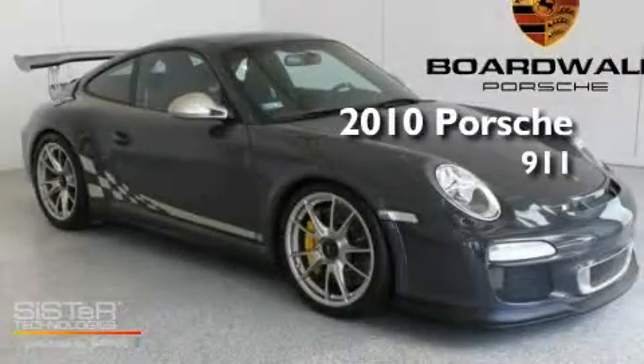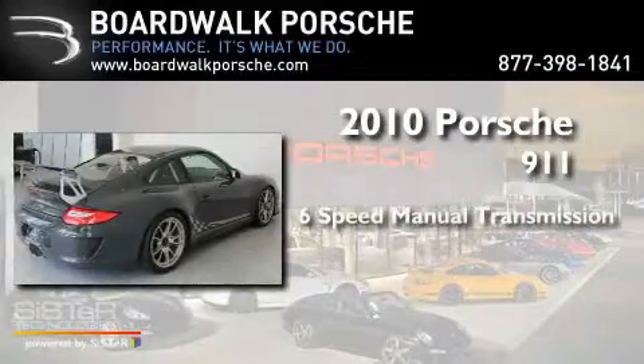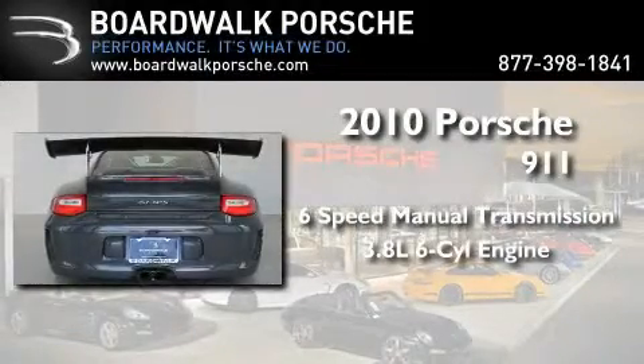This is a 2010 Porsche 911. This car has a manual transmission and a 3.8-liter six-cylinder boxer engine.